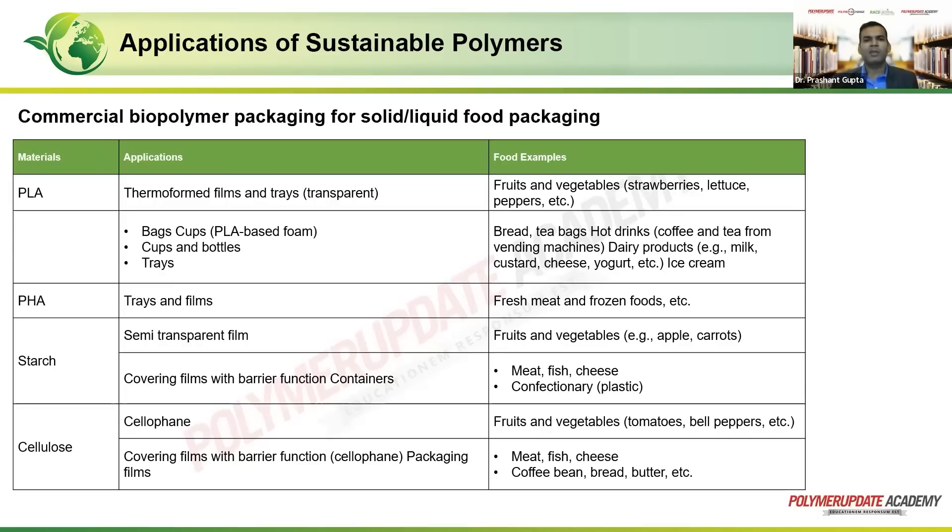The application of PLA also covers items preserved for a longer period of time, such as bread, tea bags, and hot drinks like coffee and tea from vending machines, along with dairy products like milk, custard, cheese, yogurt, and ice cream. Then we have PHA — polyhydroxyalkanoates — which can be used for trays and films for fresh meat and frozen foods.